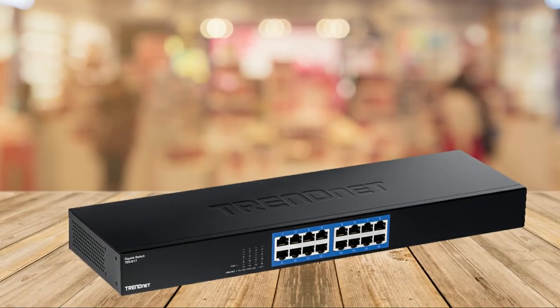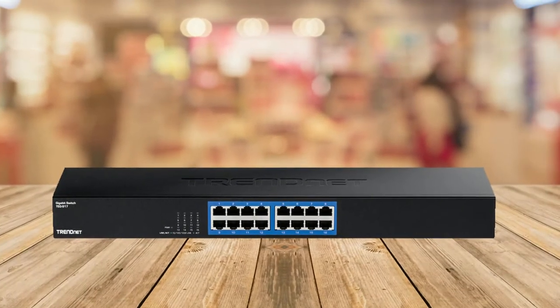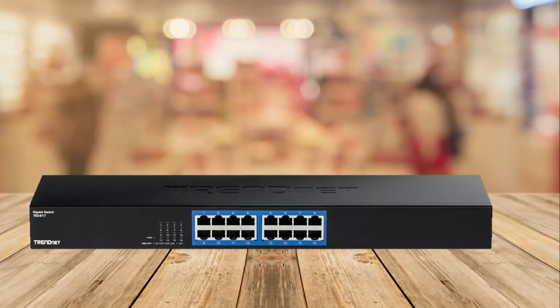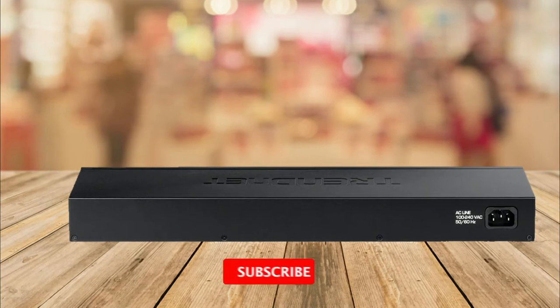Boost your office network efficiency and eliminate network congestion with gigabit speeds and a total switching capacity of 32 Gbps with full duplex mode.